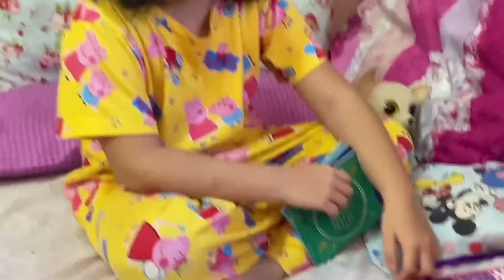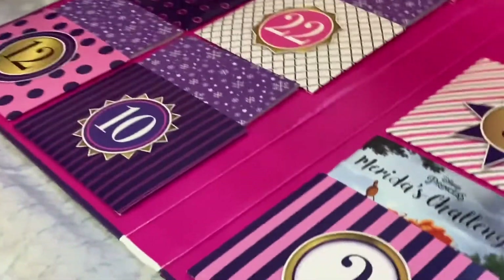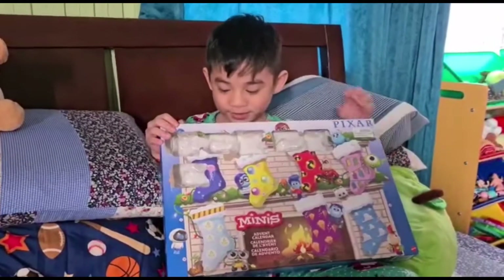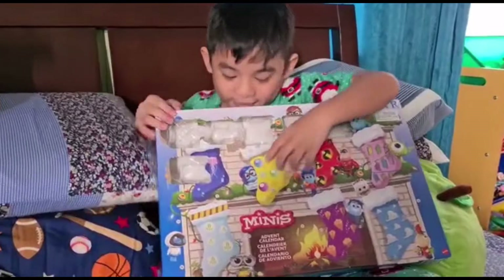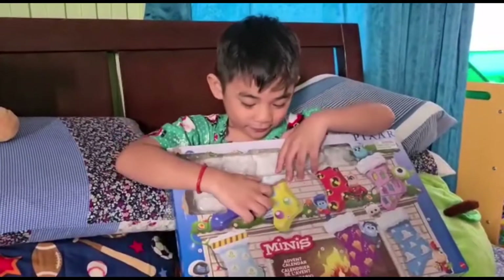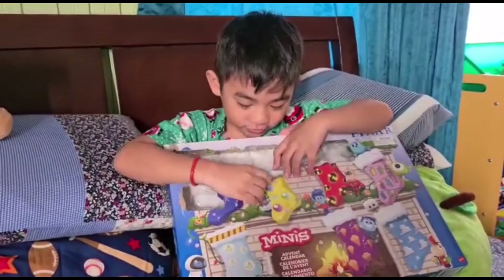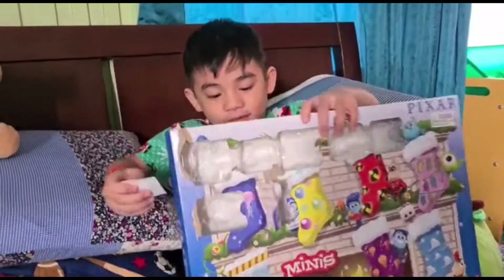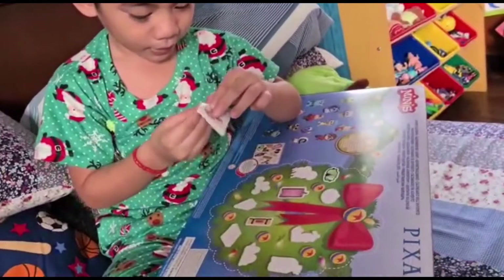Yes, after number nine. I am opening my door number seven — let's see what else. One, two, three — two stickers! It's for the advent calendar to start the bath.